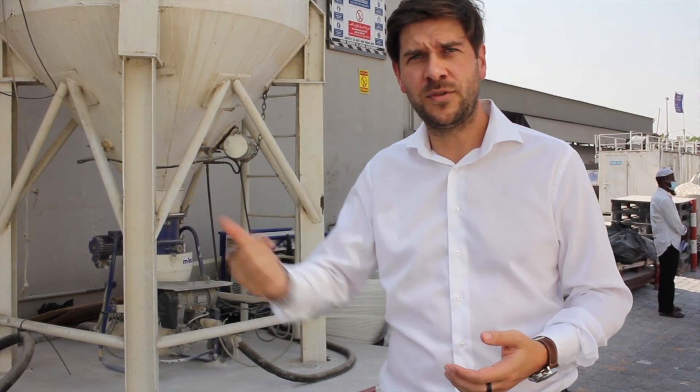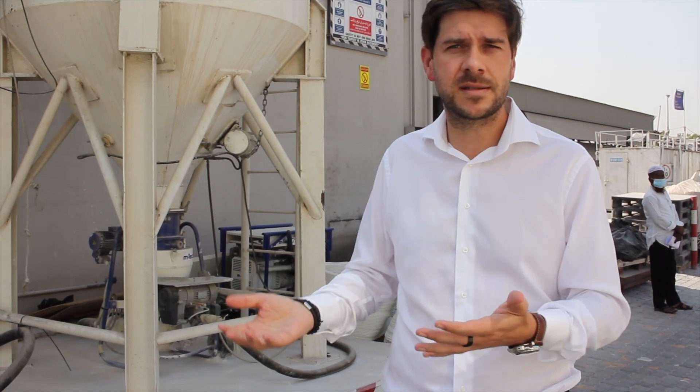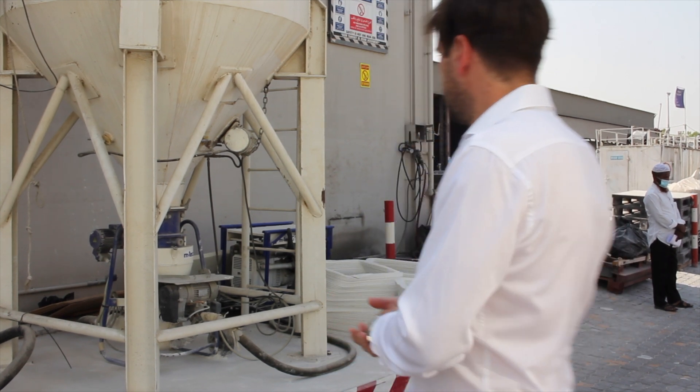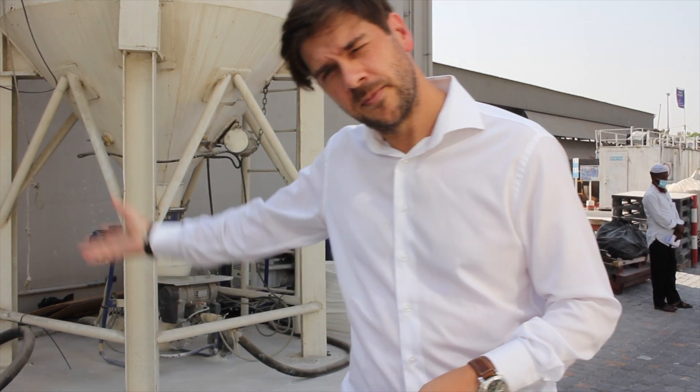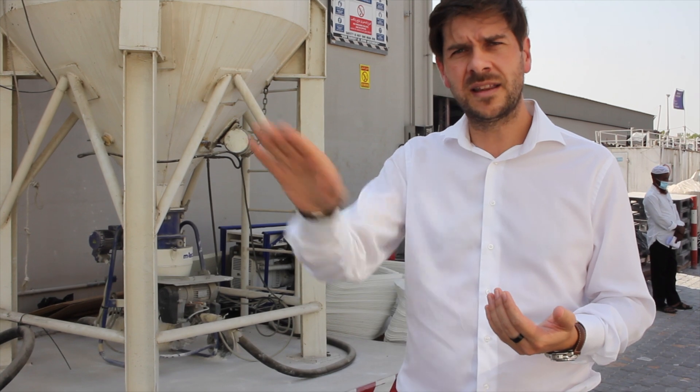What about the mixer pump system? The mixer pump is inside. It's quite common in 3D concrete printing — it's an M-Tech pumping system. It's just mixing cement base powder with water. So you use two M-Tech pumps: there is one pump to pump the material inside, and then inside you have the pump for the mixing and the pump that is sending it to the robot.